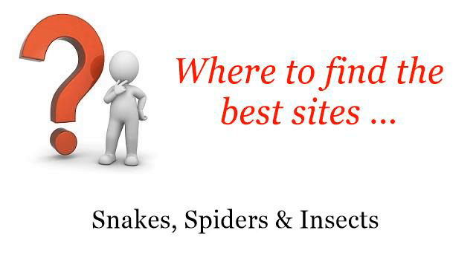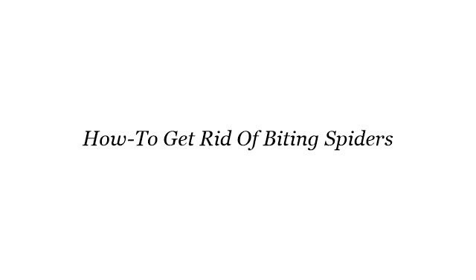Where to find the best sites? Snakes, spiders and insects. Hi. Here you will find where to solve your questions about how to get rid of biting spiders. These are the best resources we could find on the web.